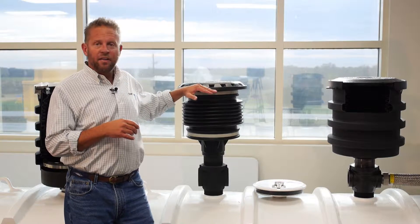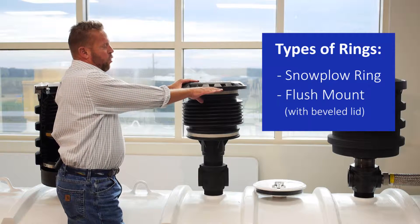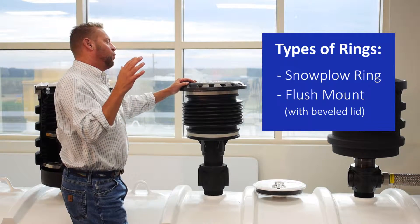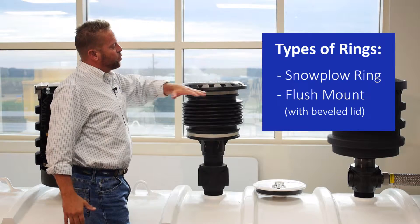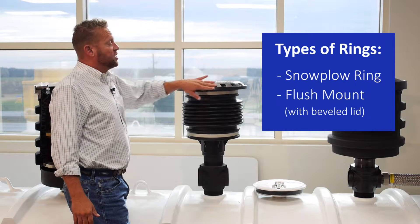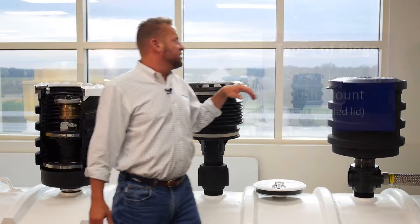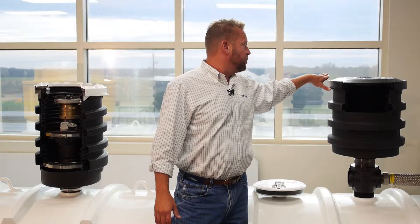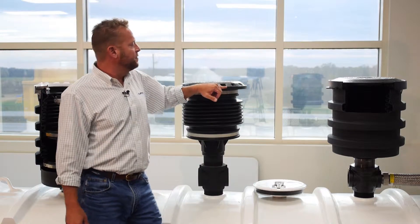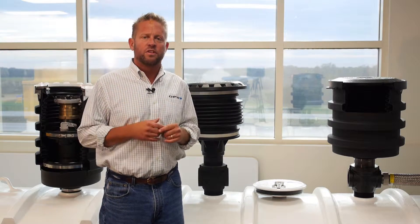Another thing to notice is the ring on the bucket. When the tank is set in the ground, usually the concrete is poured right to the bottom of this ring, and you'll see these ramps. Those are designed so that when a snowplow comes across the forecourt, the ramp aids in keeping the ring or cover from being taken away by the snowplow — we call these snowplow rings. Some buckets are designed to be poured flush at grade, where the slant is built into the cover rather than the ring, but they still have the ability to keep the lid from being taken away with the snowplow.